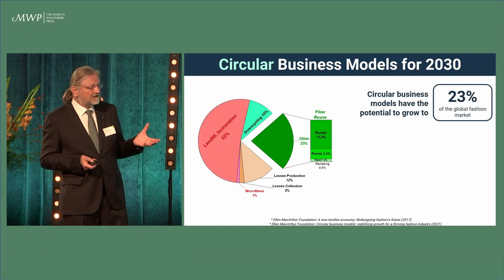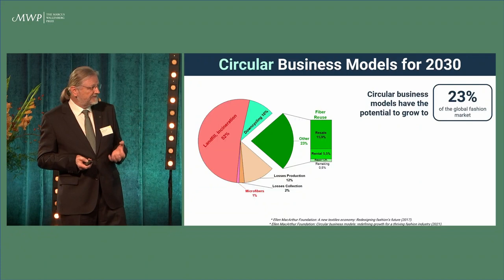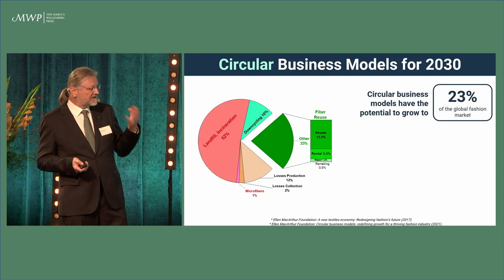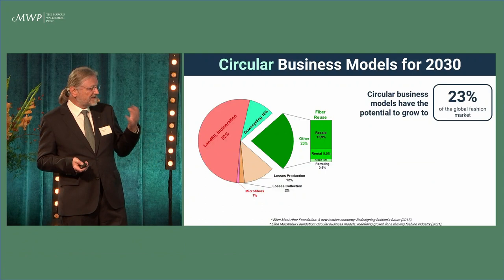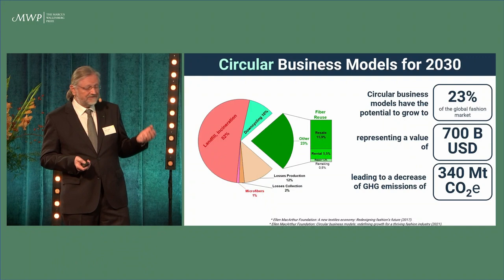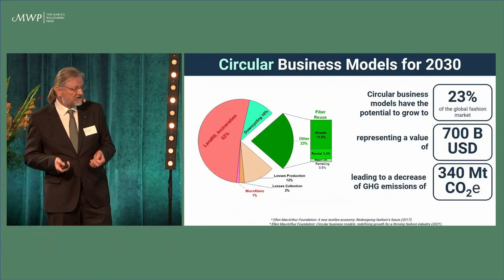It's predicted that 23% of the global value of textiles will basically be given a second life, which does not look very much, and is mostly achieved through resale and rental, not due to recycling in that sense. But still, even this share of 23% represents a value of 700 billion US dollars, and what is even more important, a decrease in greenhouse gas emissions of 340 million tons.